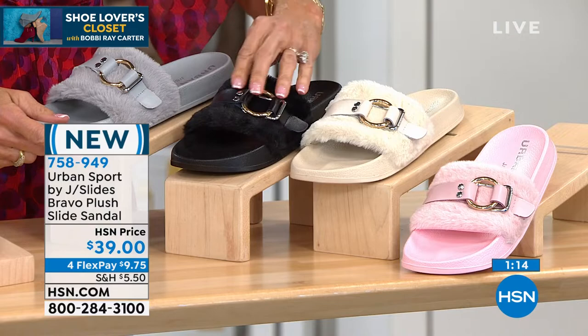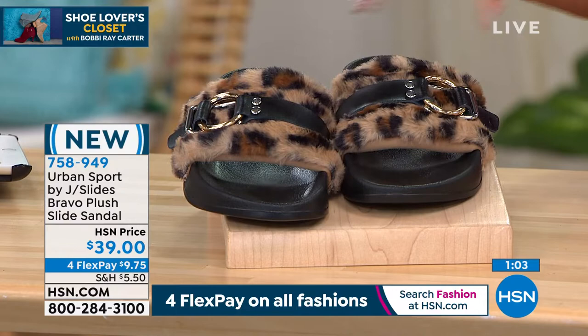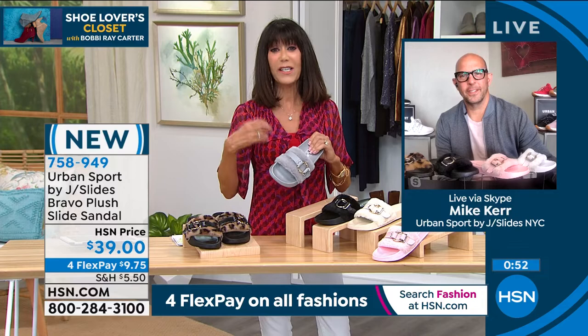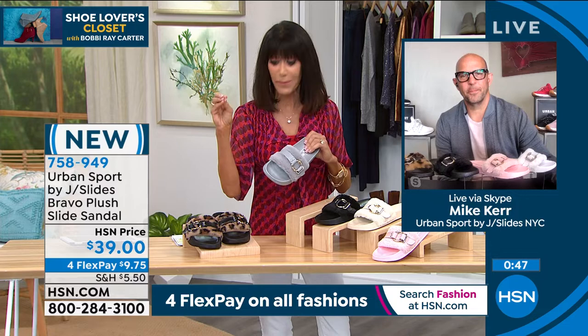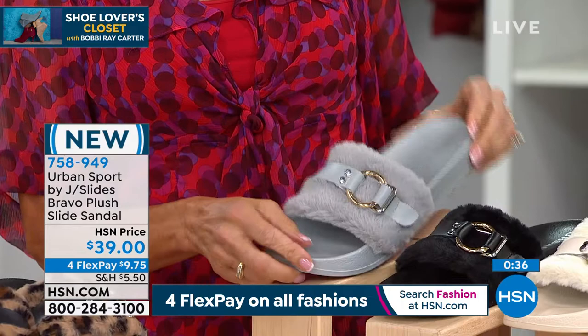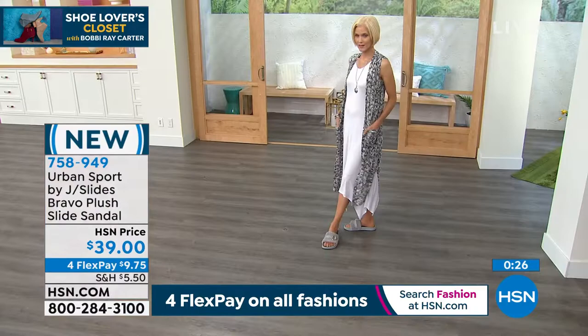We also have one other shoe from Urban Sport — the Ophelia sneaker, marked down from $72 to $59.99, available in black, khaki, pink, red, or white. It's all in knit with an open mesh design — breathable, open around the toe area. And look at that great bottom too.